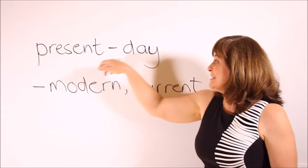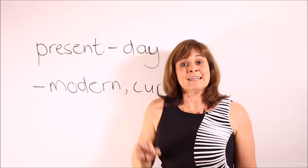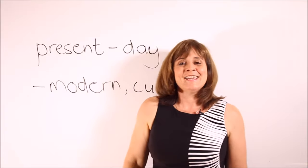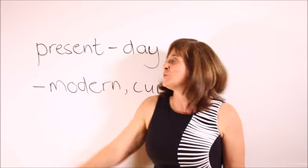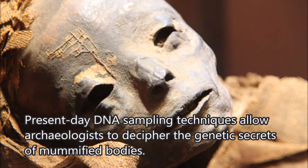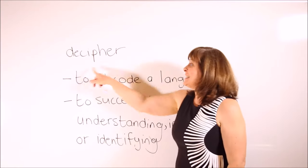Our next word is present day. Present day is an adjective and it means modern or current. Sample sentence: Present day DNA sampling techniques allow archaeologists to decipher the genetic secrets of mummified bodies.